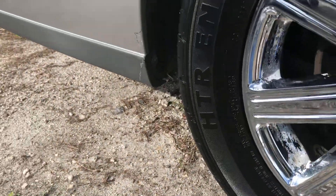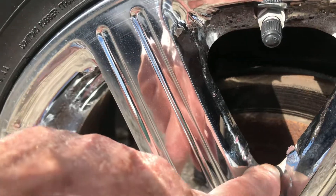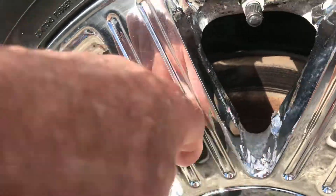Nice back wheel here also. A little bit of discoloration you can see right in here — a little peeling on the wheel, on the chrome wheel.